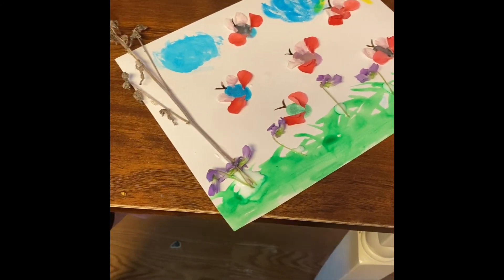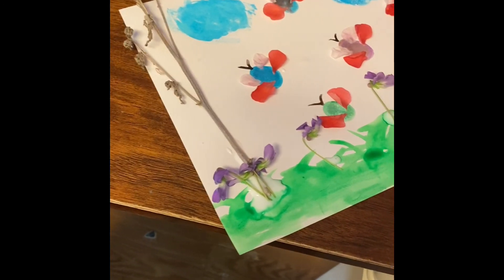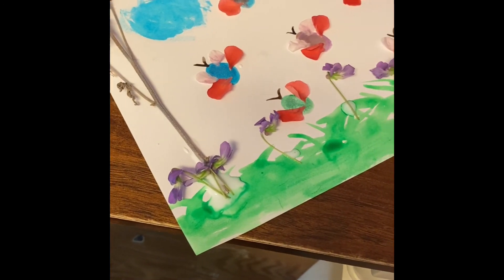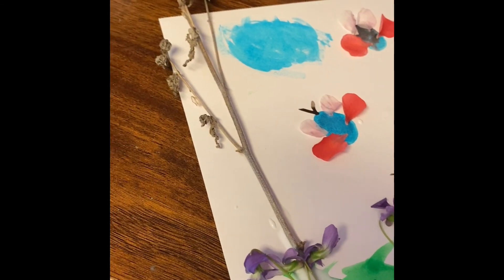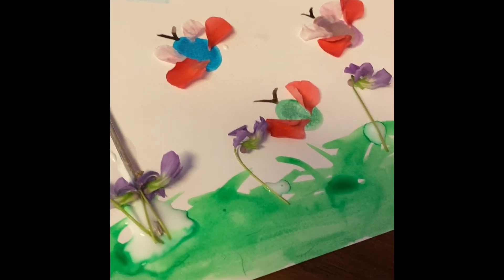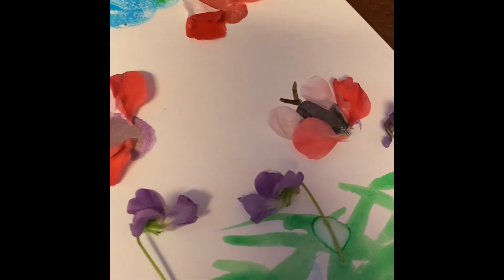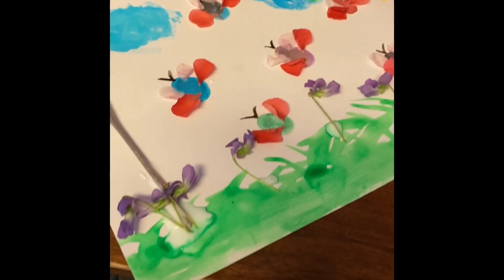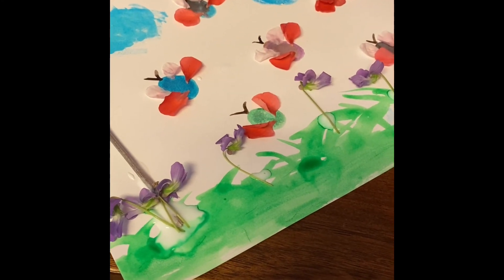Now you can see that Nyla came in and she used a whole bunch of stuff that we picked out from our yard to create this art piece. She used some branches, some flowers, the petals from the tree, and we even used some flowers arranged in the sun. And then the paint and the supplies that we had inside. Be sure to help mom and dad clean up your mess when you're done, and have a fun time making this project!